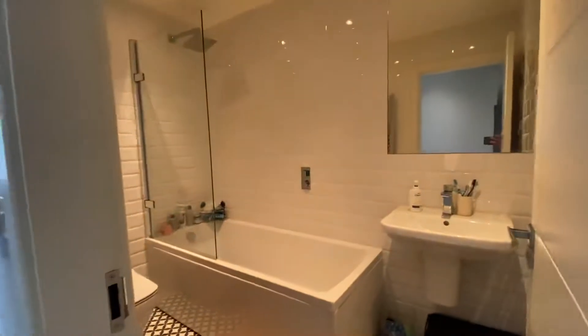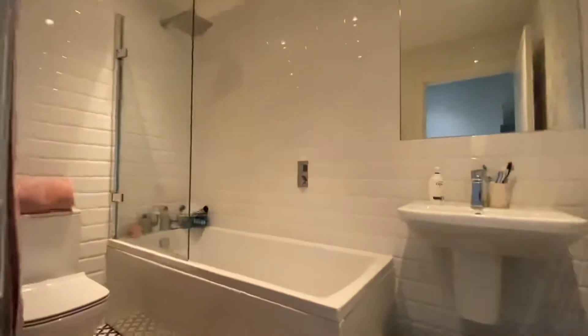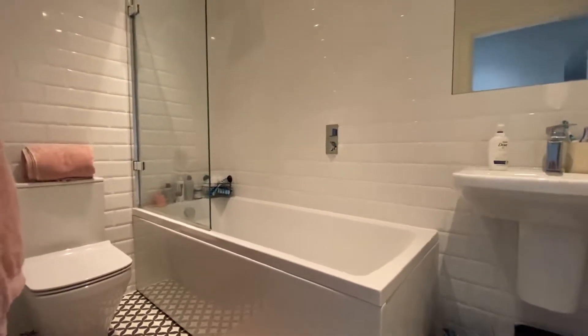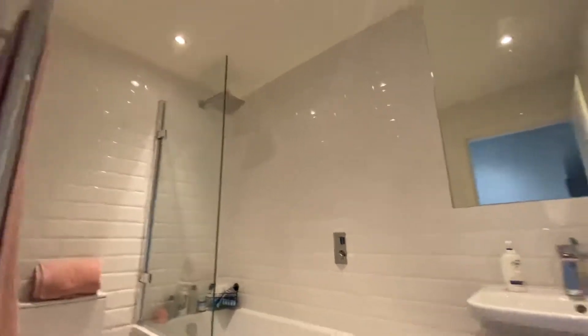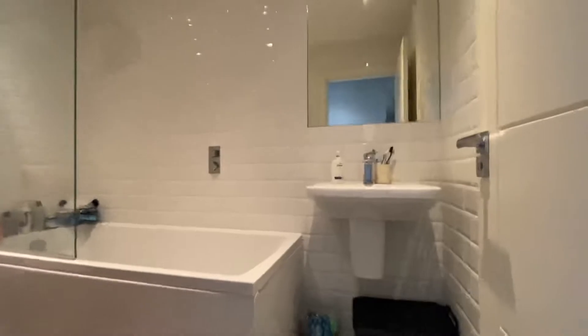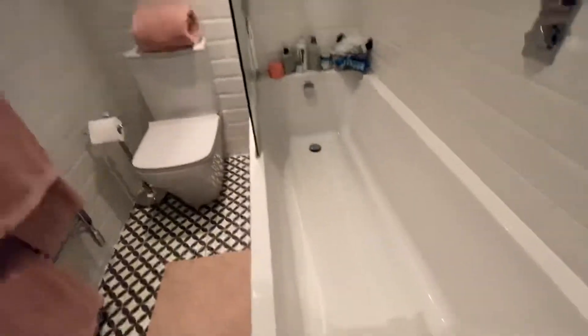On the landing you have your bathroom. It's a fully tiled bathroom with a toilet, a full-size bath with a rain head shower over it, and a wall-mounted sink unit. Really nice shower in there and obviously a really nice deep bath.